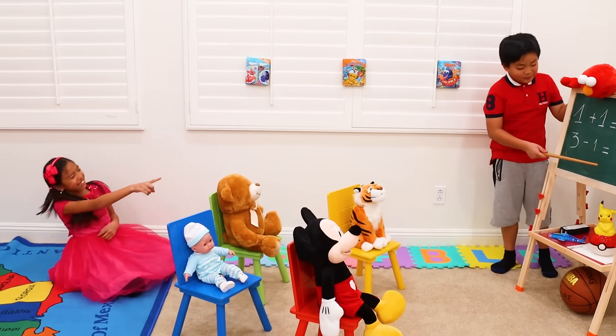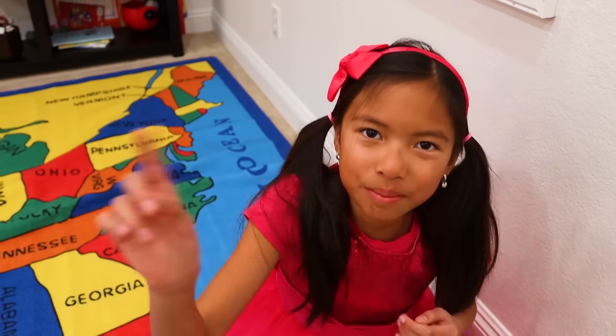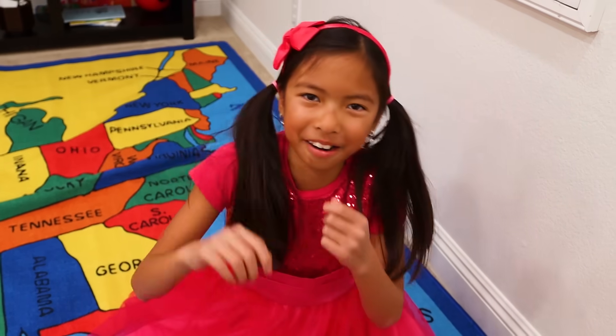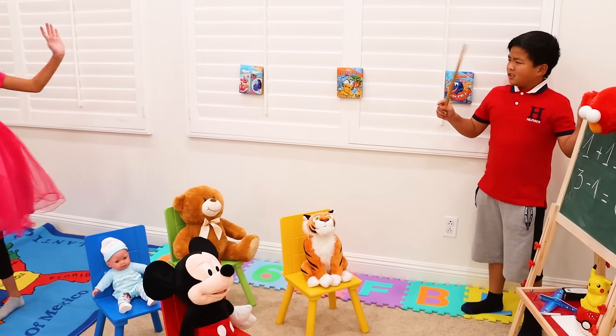Teacher: 3 minus 1 equals 0. Wendy, you don't know how to do math. Alex: Wendy, it's not nice when you keep on judging me. Wendy: I think you'll get an F on the test tomorrow. Alex: I don't think so, Wendy. Wendy: Hmm, let's see tomorrow. Bye!